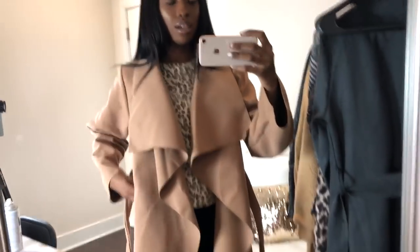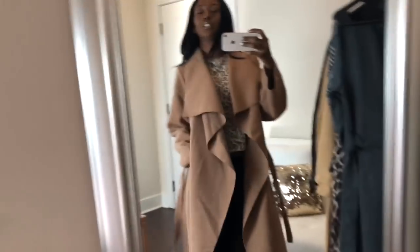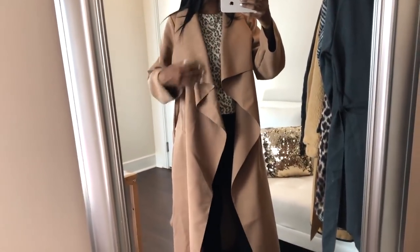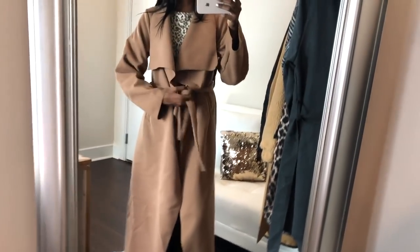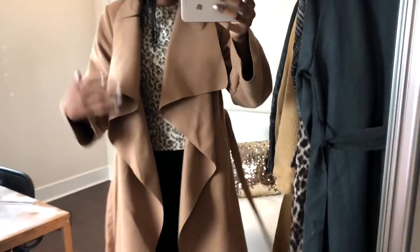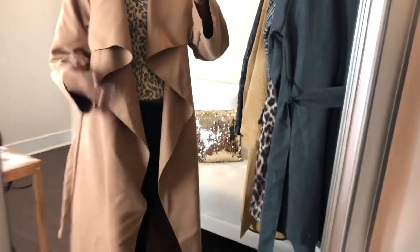This is my Maxine Shaw attorney-at-law jacket — I feel like a lawyer in this. I love the way that it drapes. I should have ironed it. This is how it looks with the belt. It's just a nice drape jacket. It does look like the real thing — if it was ironed — but it's still cute.